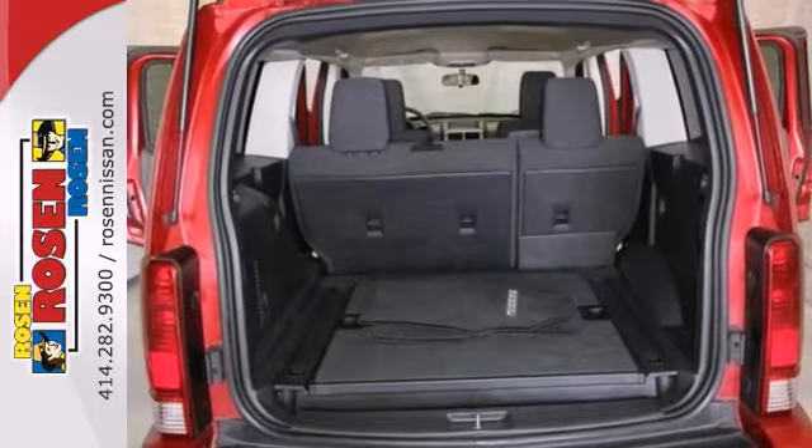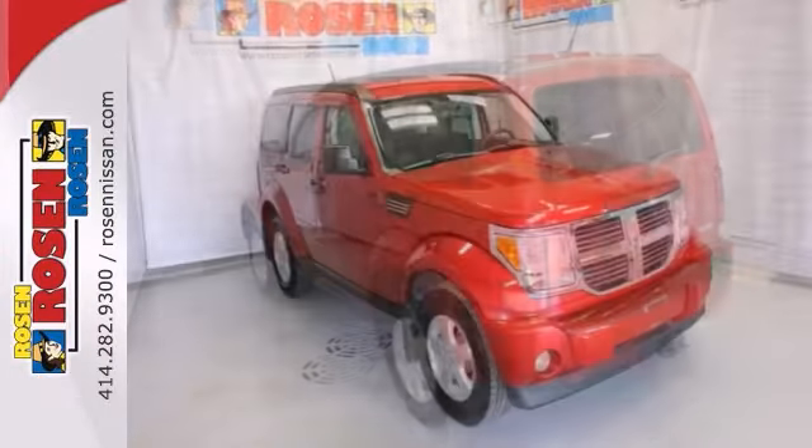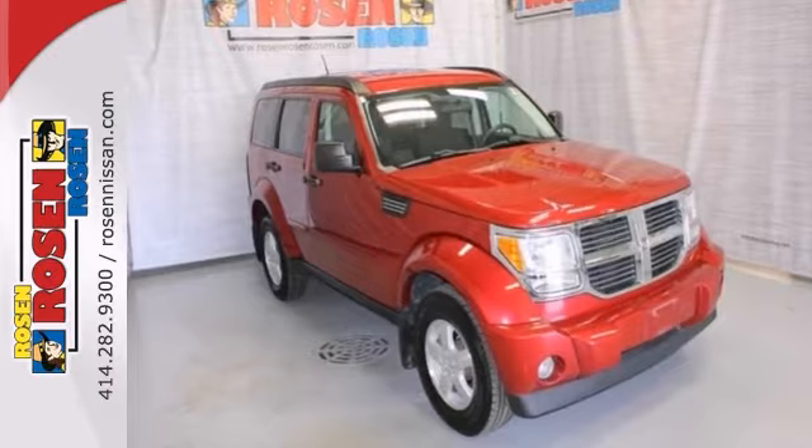It also has keyless entry, alloy wheels, and a tow hitch receiver. Test drive this must-see, must-drive, must-own beauty and get a hassle-free deal today.